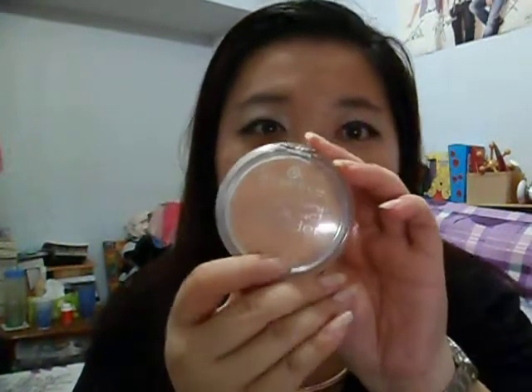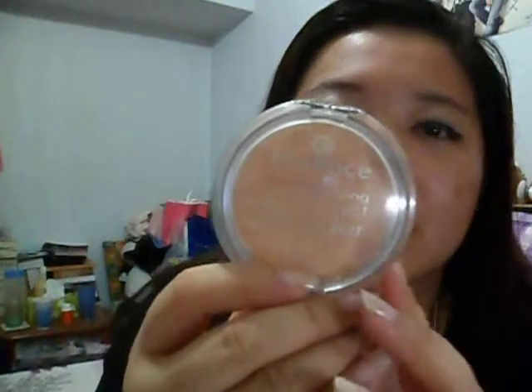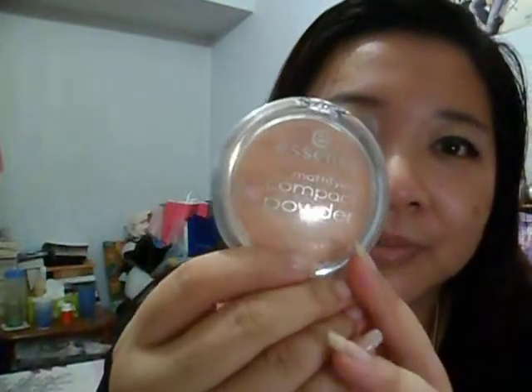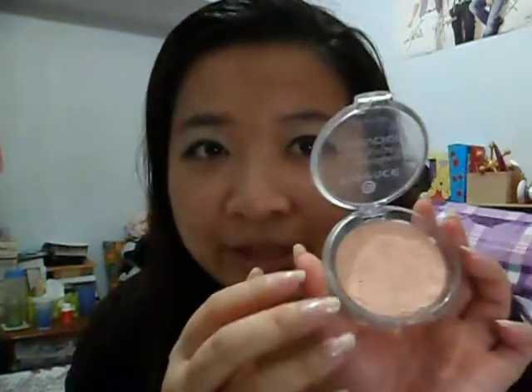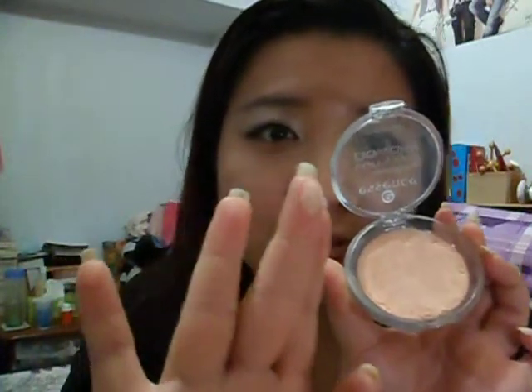The first thing I want to talk about is the Essence Mattifying Compact Powder, which looks like this. The color I have is in 04 Perfect Beige. For this compact, I actually shattered it and kind of pressed it back. This is a very mattifying powder. It's very smooth, very fine. This powder does work well to contain my oiliness, although you can see there's still some sort of shine.